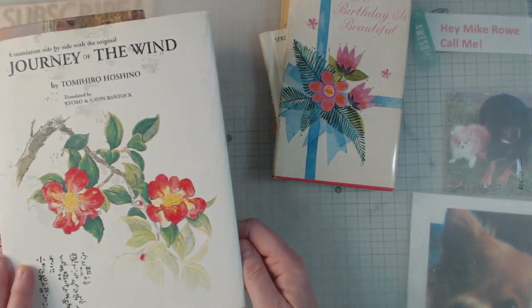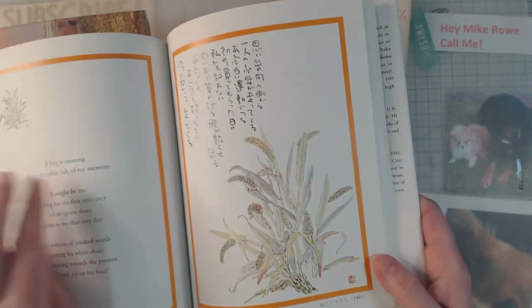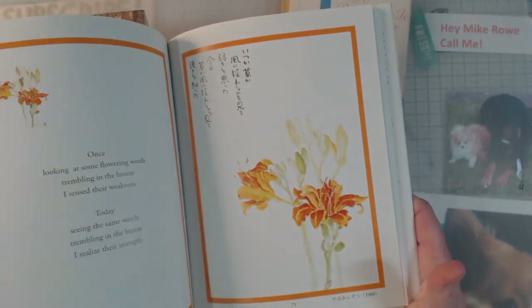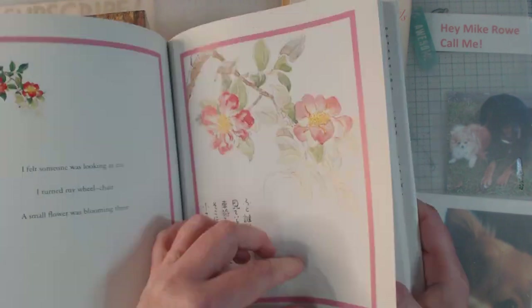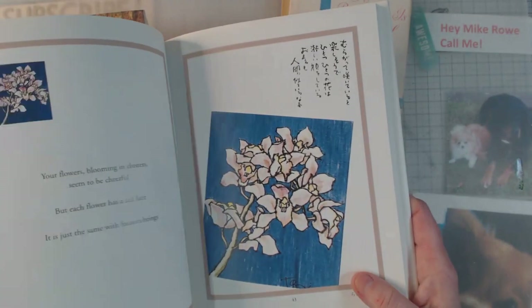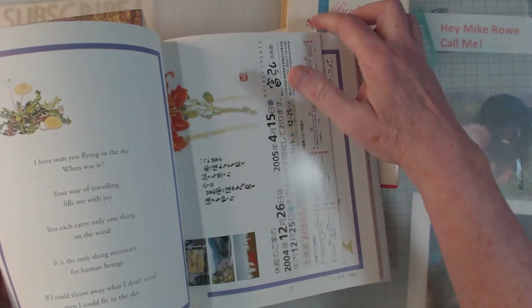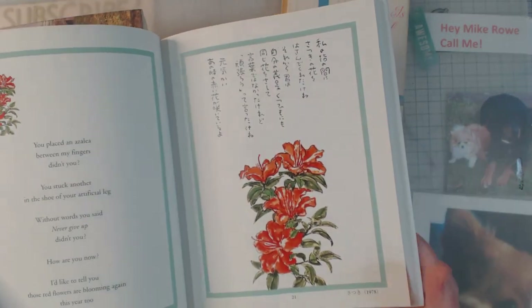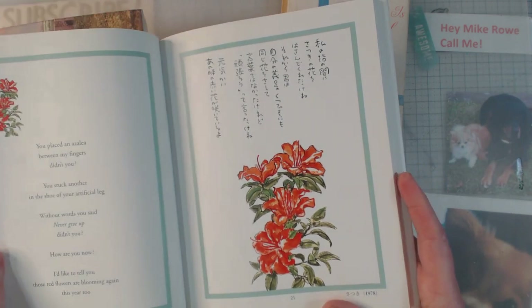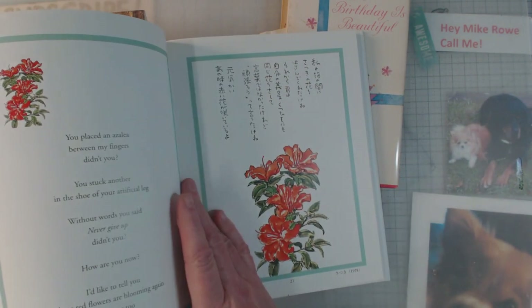This one is called Journey of the Wind, and I thought it had great graphics in it. The challenge is I'd like the graphic on one side and the text on the other, but I don't want to lose either. I can't copy it because it's still under copyright. My plan might be to put some coffee-stained paper on the back and retype that text — that way I can cover just one side and leave the other. I thought it was a beautiful book.